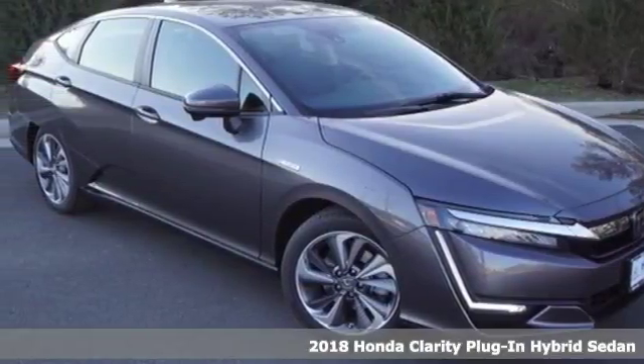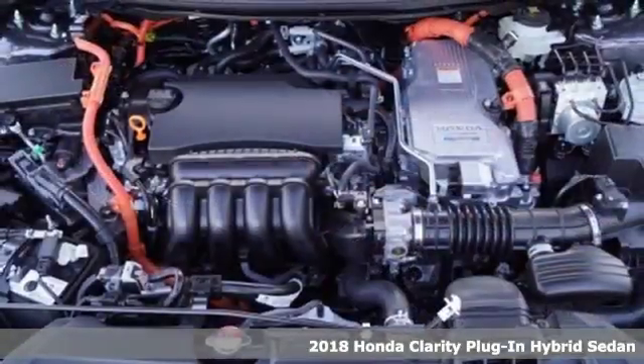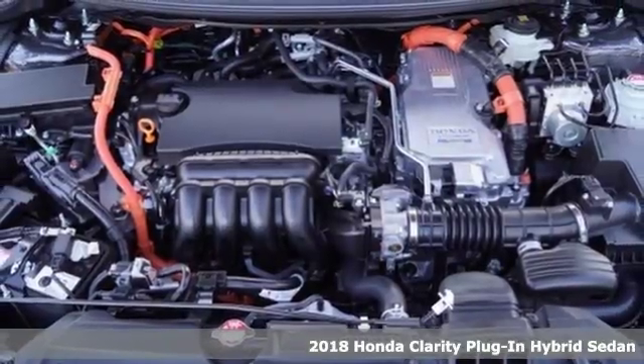It's a 2018 Honda Clarity plug-in hybrid. Honda's created some of the most admired vehicles on the planet.